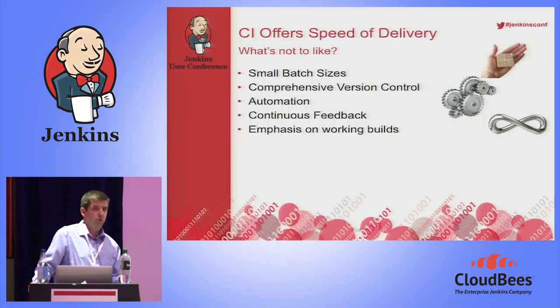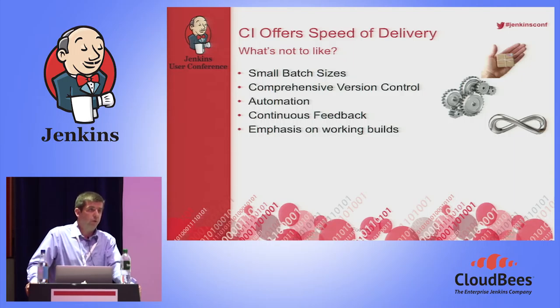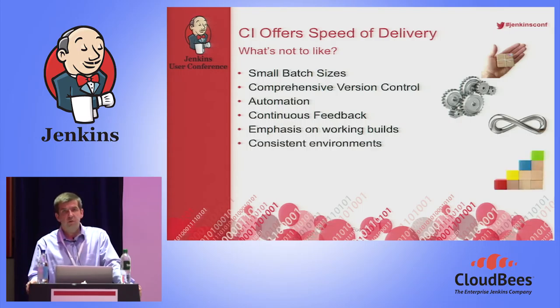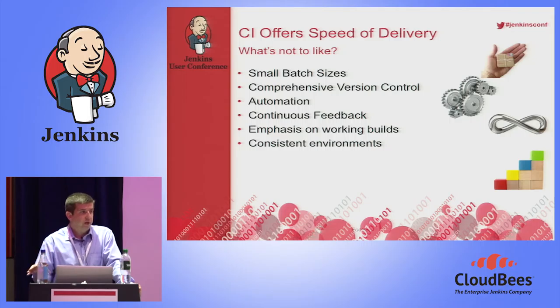Emphasis on the working build — if you have failures in a particular build, don't let it go through. Bugs that fester in the system and become days, weeks, months old are only going to get harder to fix. Consistent environments are also a key aspect. The testing going on in the dev environment should have the same configuration in integration, staging, and all the way through to production. Using automation frameworks, you can build out and run those consistent environments.